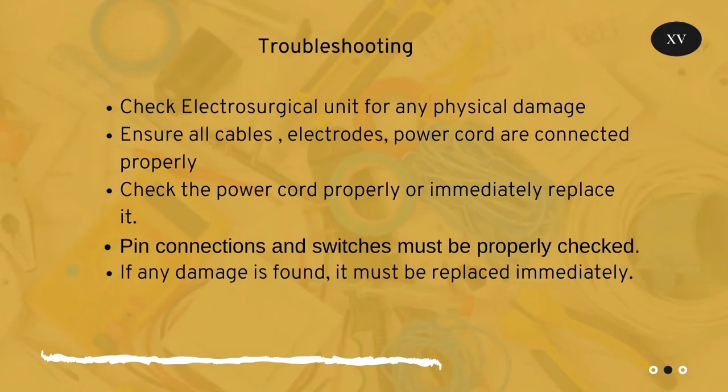How to troubleshoot an electrosurgical unit: Check the electrosurgical unit for any physical damage. Ensure all cables, electrodes, and power cords are connected properly. Check the power cord properly or immediately replace it. Pin connections and switches must be properly checked. If any damage is found, it must be replaced immediately.